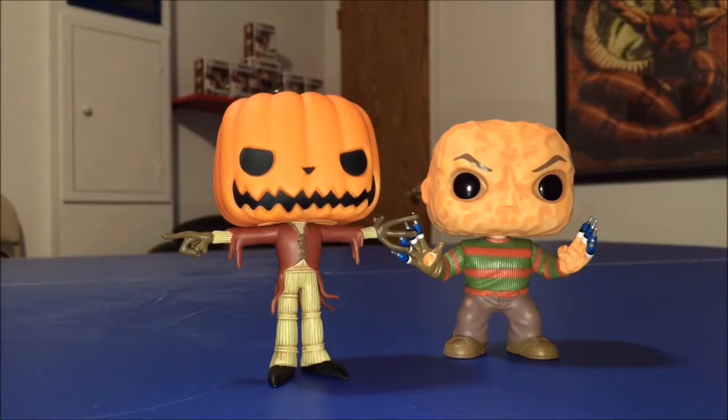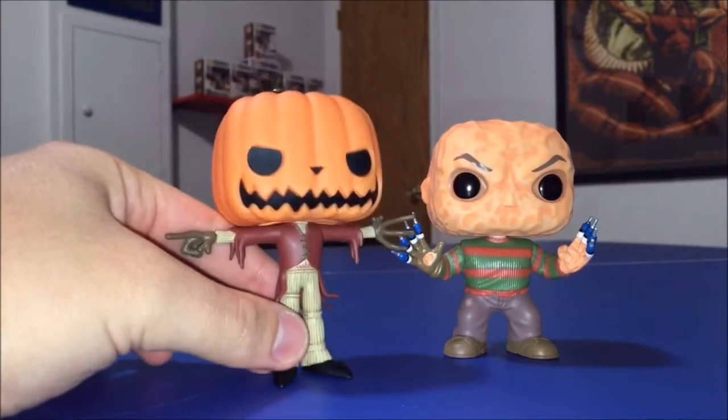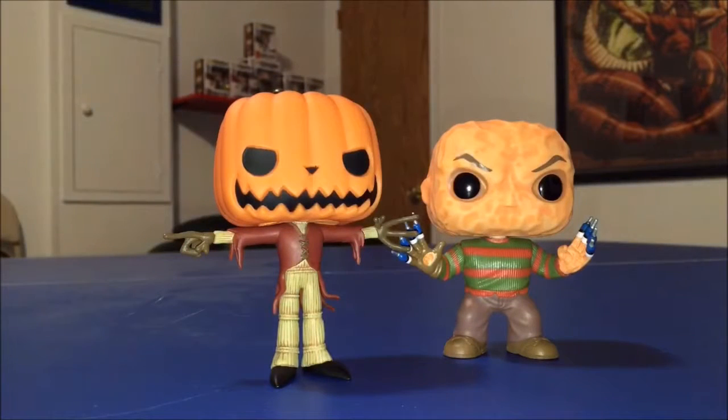These are definitely a must-buy, especially if you're a Halloween freak like I am. Both of these pops are right up there among my favorites now. The Freddy is going to be a little harder to find — I got lucky, he was the last one left in my Hot Topic and I haven't seen him since. Jack I've seen all over the place, so you should be able to pick him up quite easily.